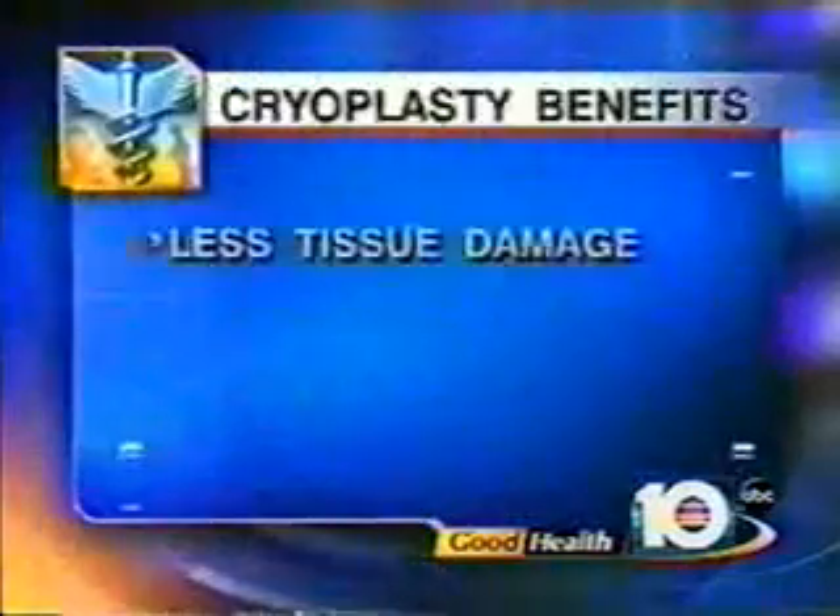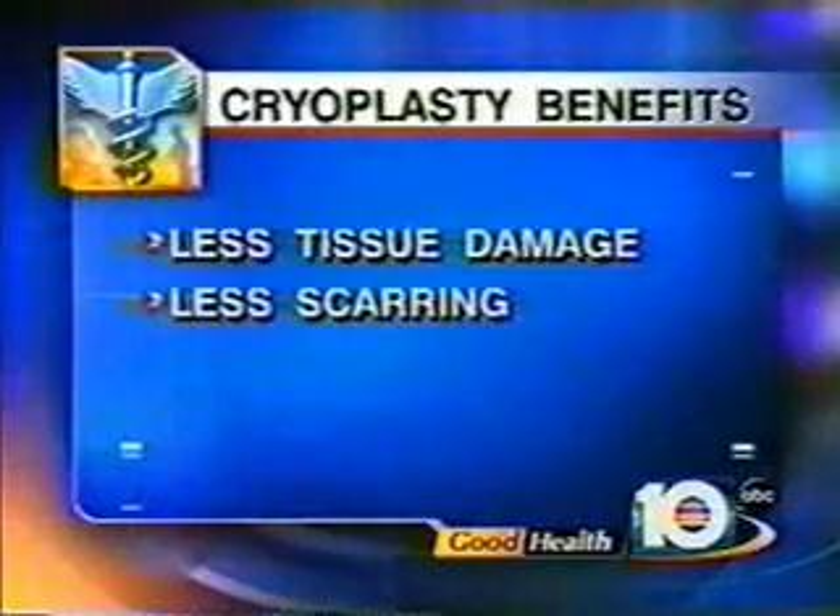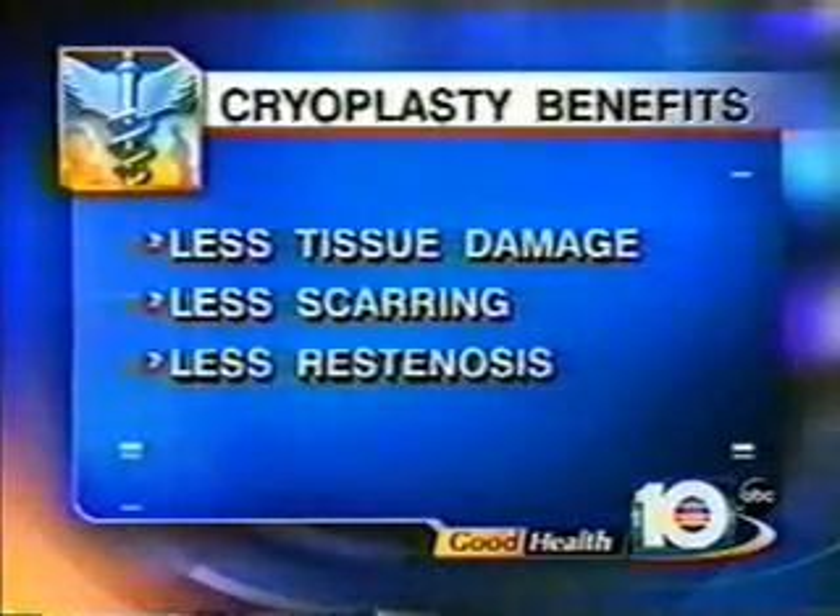It causes less damage to the surrounding tissue, there's less scarring over time, and that means less re-narrowing of the artery, which can often result in repeat surgery.